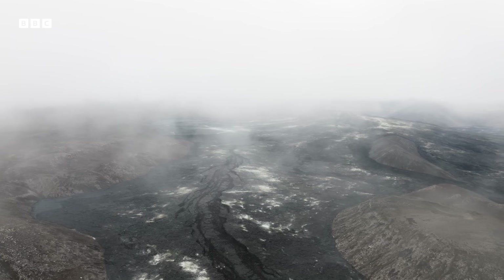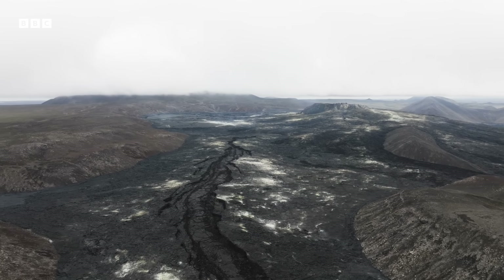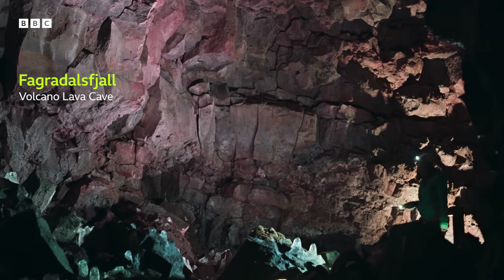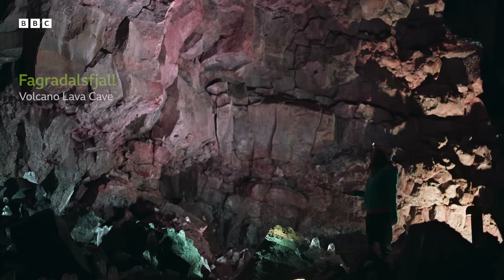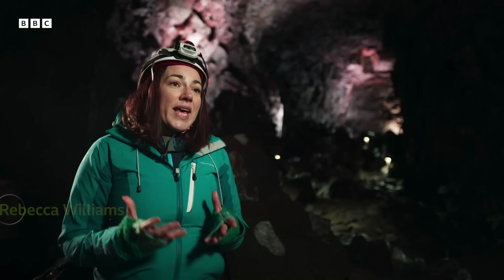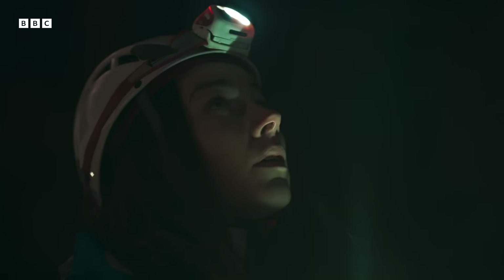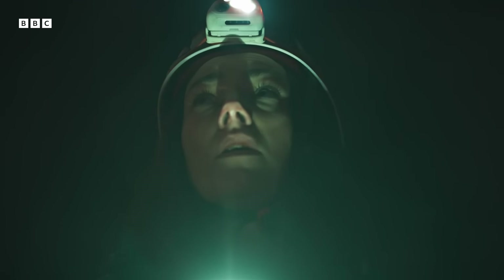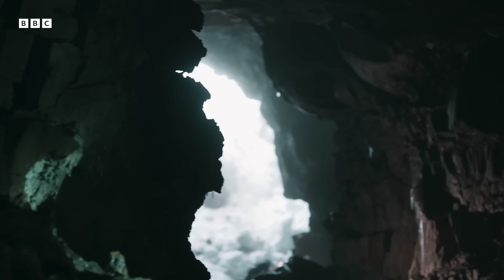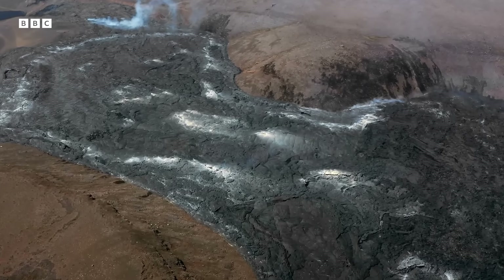We can see echoes of this young planet still on Earth today. The volcanoes that we have here in Iceland look very similar to those that we had four and a half billion years ago. The early Earth was dominated by volcanic activity, and this lasted for millions of years. Those volcanoes acted as pathways for the gases that are trapped inside the magma to escape into our atmosphere.